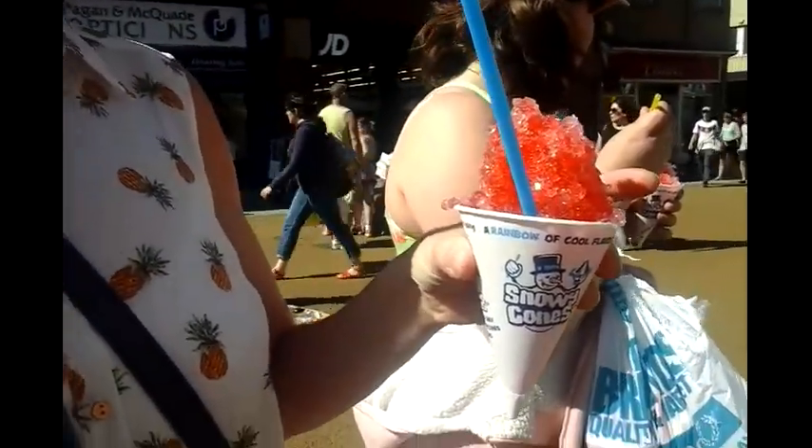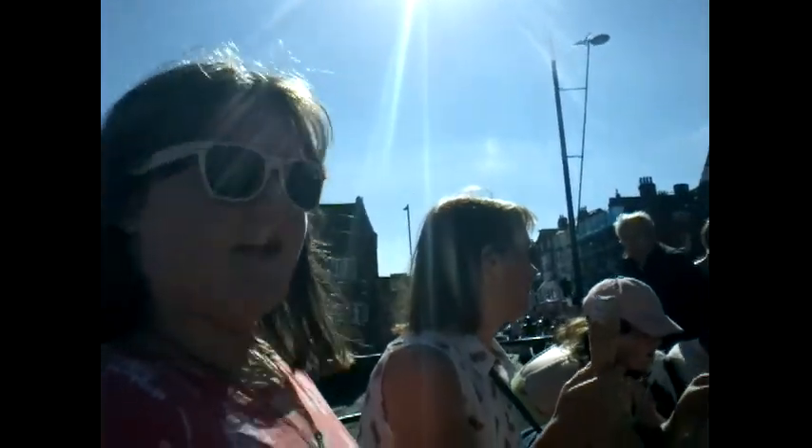Snow cone — Vimto and candy sauce flavour. We've found the mates on the beach — a little ice cream and a snow cone, and a lovely sandy beach.